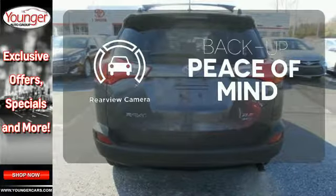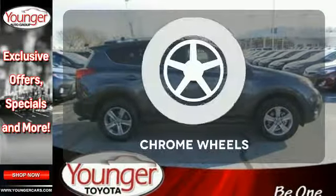Hindsight is 20-20 with a backup camera. The chrome wheels add the perfect finishing touch.